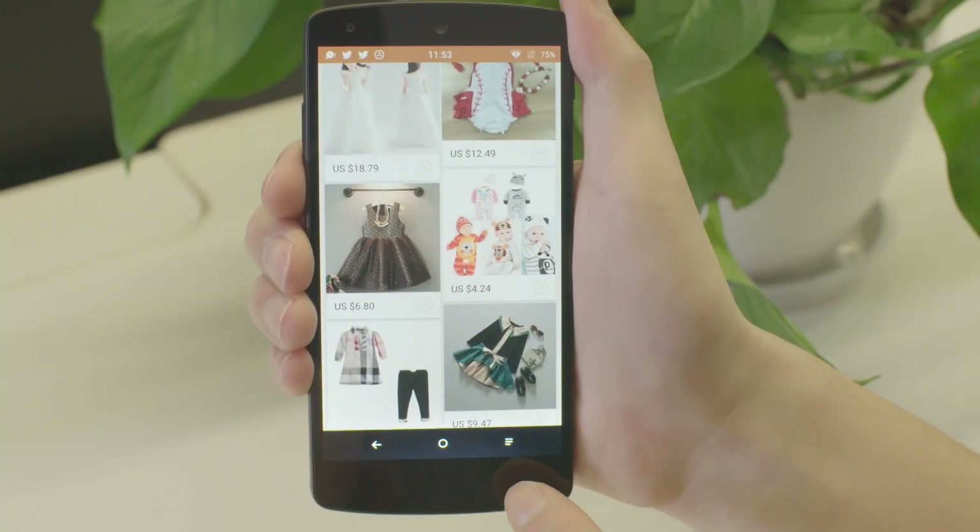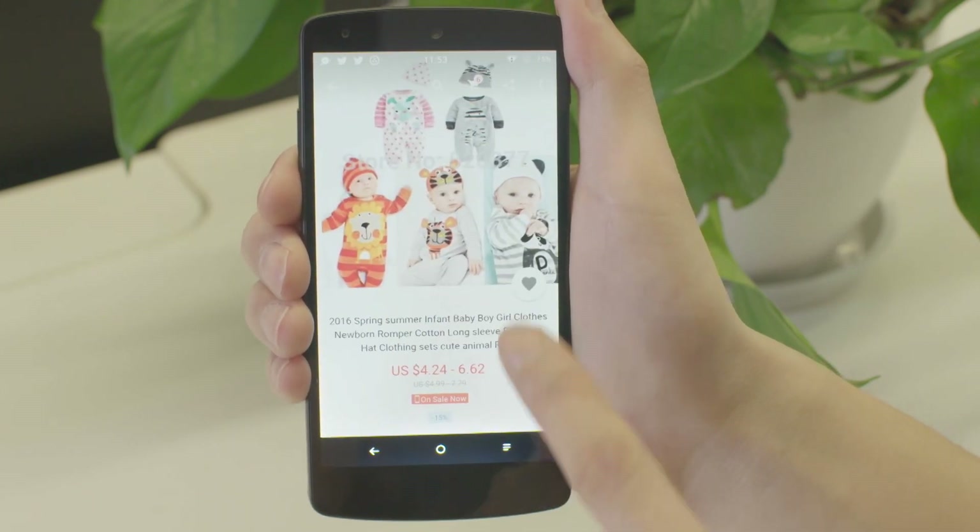After we implemented Smart Lock, our sign-in success rate increased from 84% to 92%.